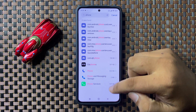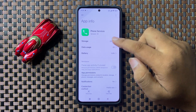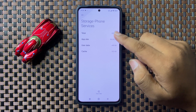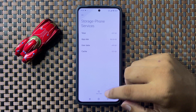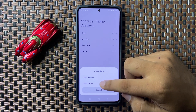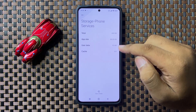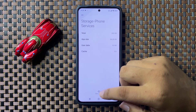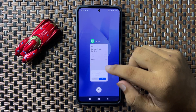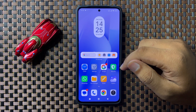Tap on the Phone app that you are using, then go to its Storage. To clear the cache memory, tap on Clear Cache and then tap OK to confirm. To clear the data, tap on Clear Data and then tap OK to confirm. After that, the voicemail notifications issue will be fixed.